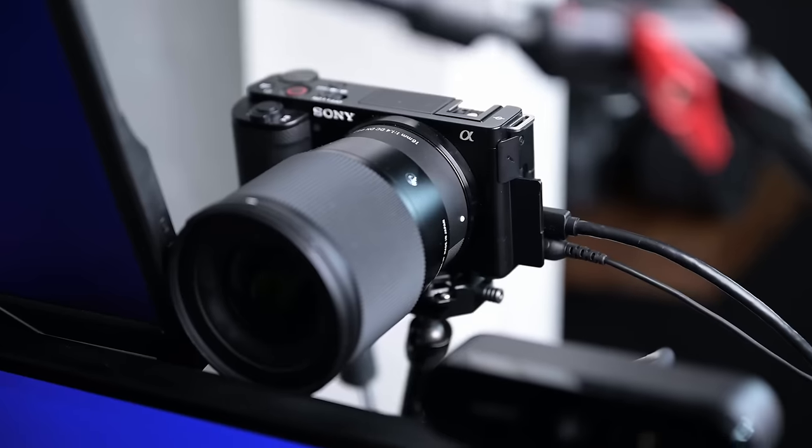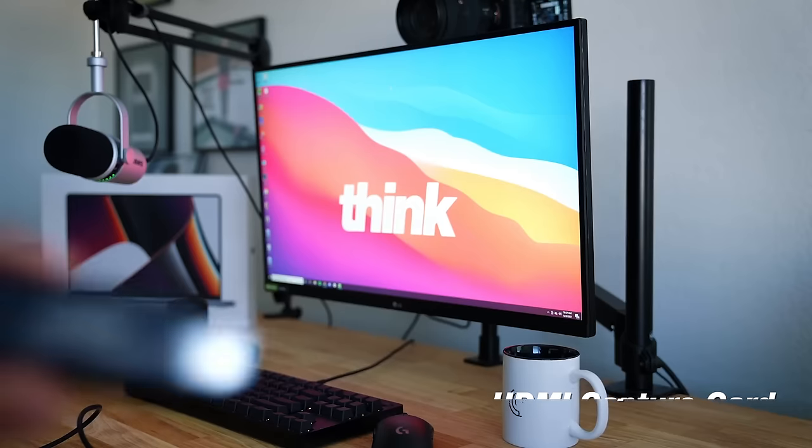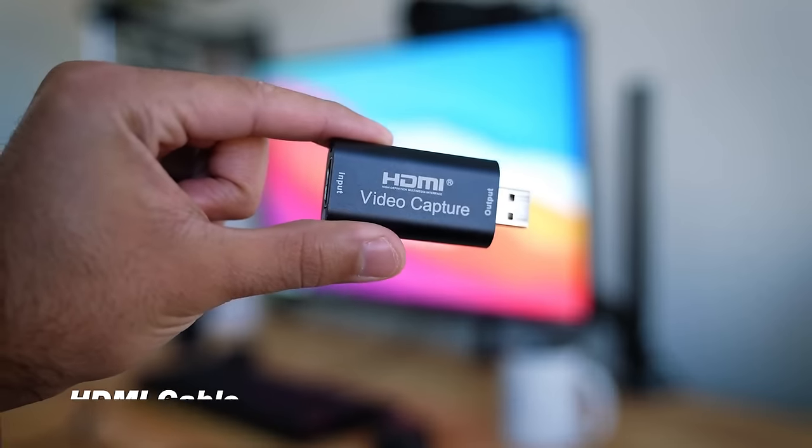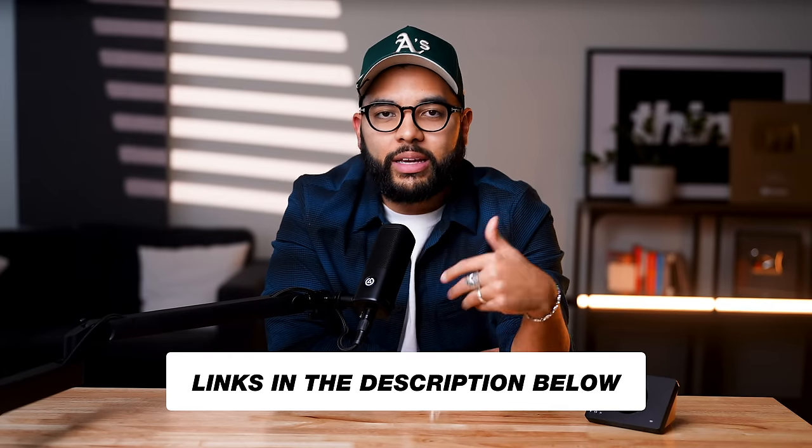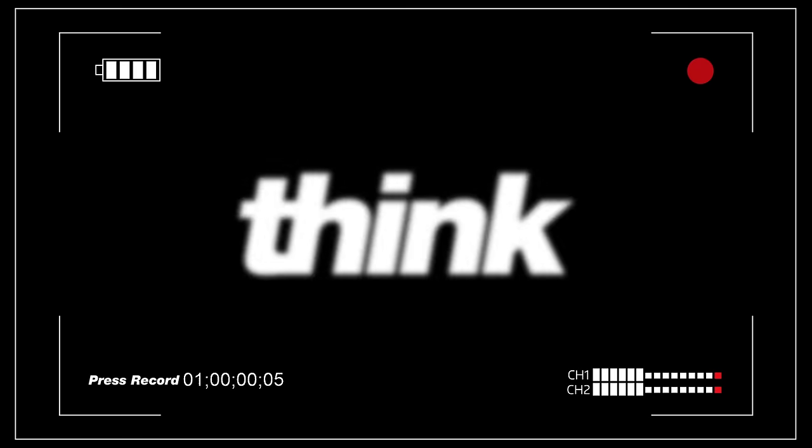The first one will turn any camera into a webcam. So if you have a camera laying around, you're gonna want an HDMI capture card, an HDMI cable, as well as a continuous power adapter so that your camera doesn't die while you're using it. These three things will unlock your camera to be used as a webcam, and we'll post links to everything in the description below.